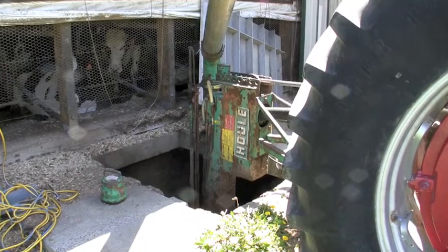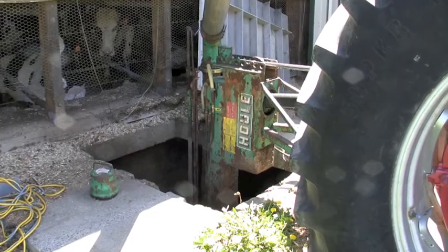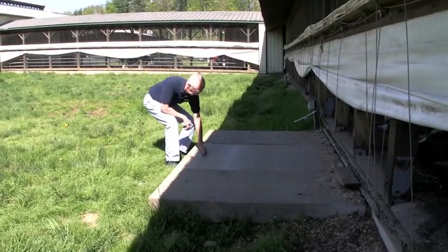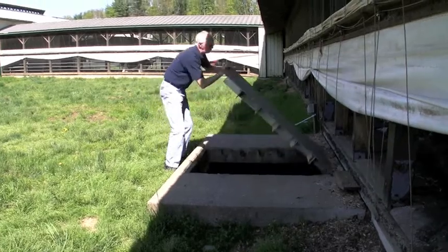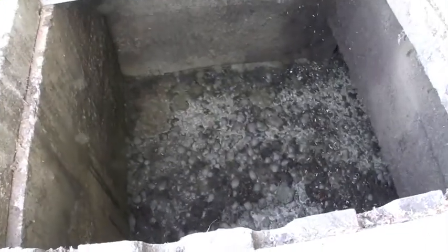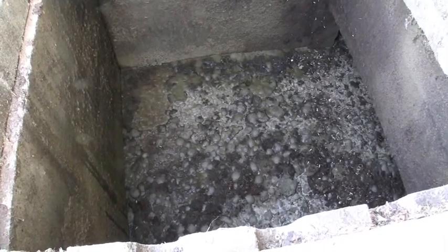Obviously, the manure that has gone through the slots fills the pit beneath the floor and must be pumped out on a timely basis. As you can see, pump-out pits have lids that can be raised to check manure levels at numerous locations around the barn. This reception pit appears to be about half full and will need monitoring over the next week or so.